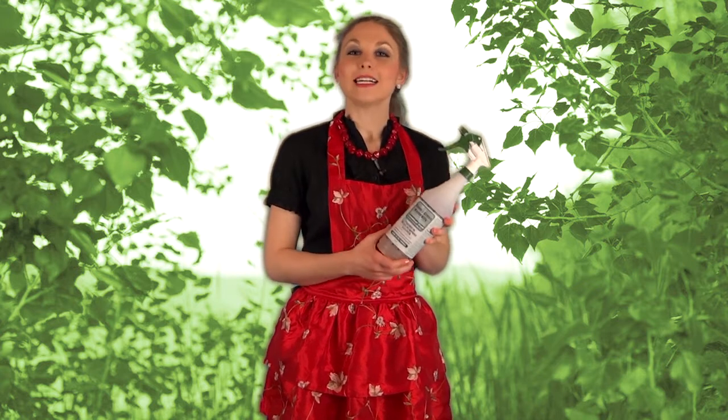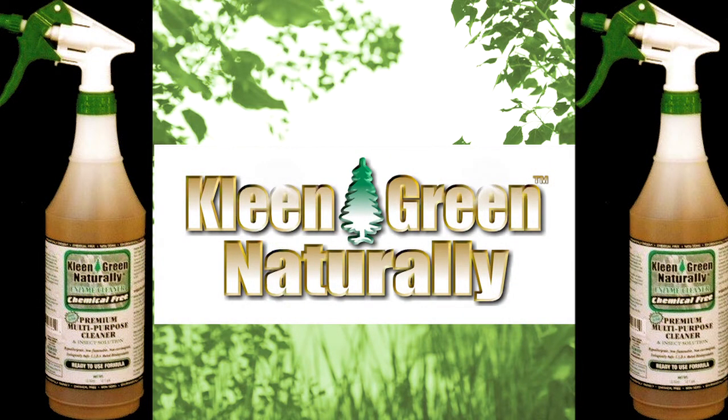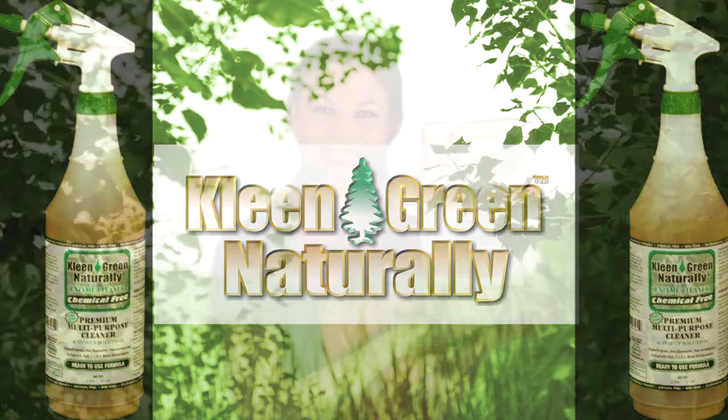Whether I'm wiping off my kitchen cabinets and counters with this, or running it down the garbage disposal, or spraying it lightly on the carpet to give it a nice clean fresh smell, it's an absolute fantastic all-purpose cleaner and I wouldn't clean my home without it. I hope you will give this natural alternative a try and take one more step in helping the environment and going green. Clean Green Naturally.